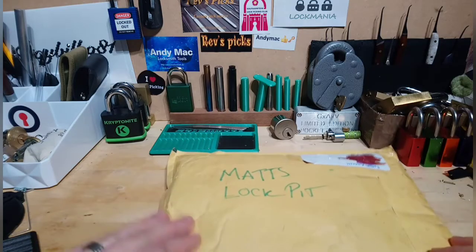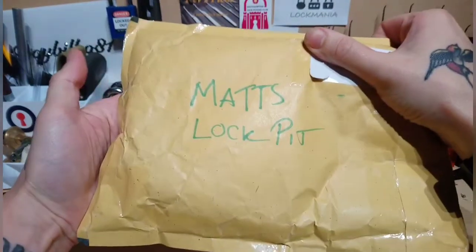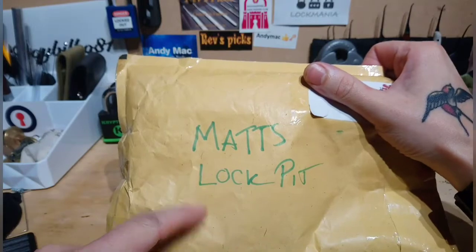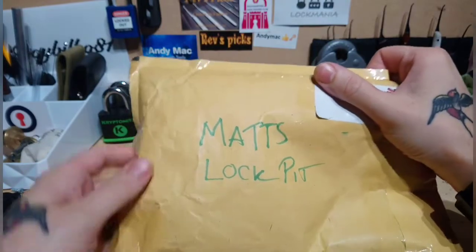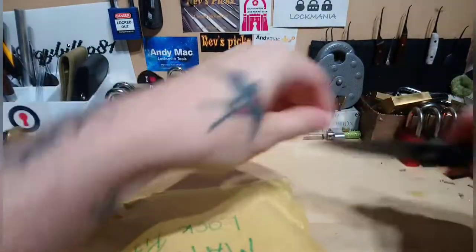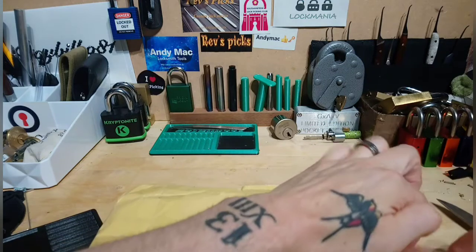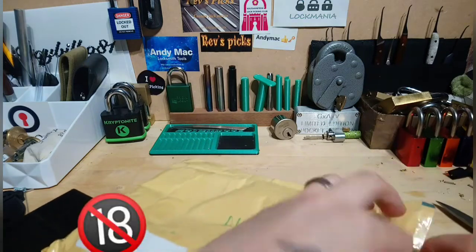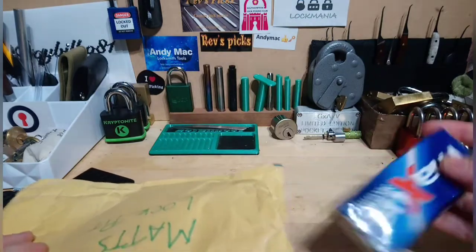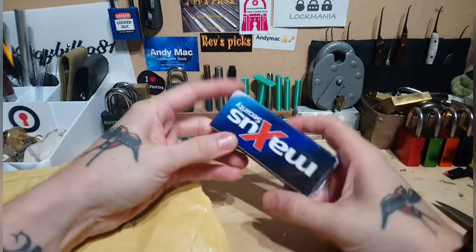Hey lock pickers, just got home from work on my lunch break and I've got a cool little package. Don't know what's in it, it's a surprise — I didn't even know it was coming — from the awesome Matt's Lock Pit. So without further ado let's crack this little booty open and see what we got. I didn't know I was getting a parcel come, so it's a nice surprise. We got a Maxis!